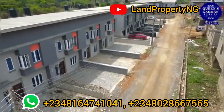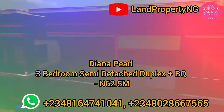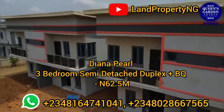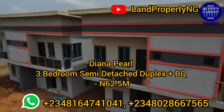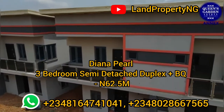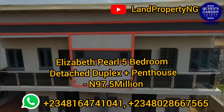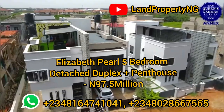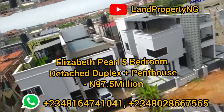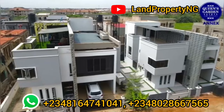This is the three-bedroom terrace. We also have a three-bedroom semi-detached duplex with BQ — we call this architecture the Dana Pier, and it's going for 62.5 million naira. We also have the Elizabeth Pier, which is a five-bedroom detached duplex with penthouse, and this is going for 97.5 million naira.